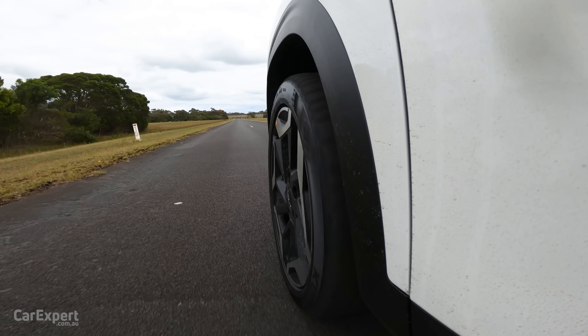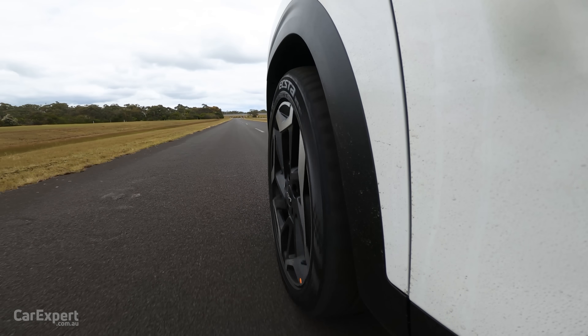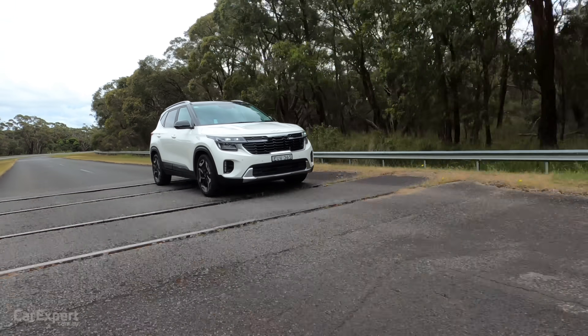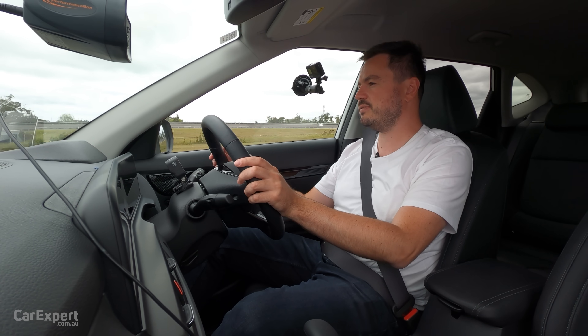In and around the city, the ride is pretty firm, and I think it's probably too firm for this type of car. I know it is the GT line, but it feels like they've dialled a bit too much firmness into it. We'll see what it's like when we finally hit our sine waves.